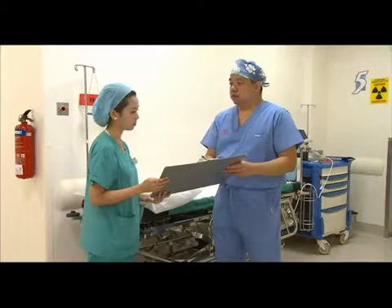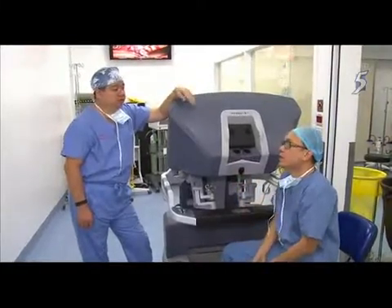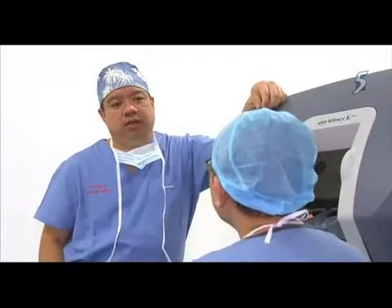Today I meet Dr. Joseph Ng, one of the surgeons in Singapore trained to perform robotic surgery. Dr. Ng, who has been a doctor for 18 years, admitted it was stressful the first time he used it on a patient.